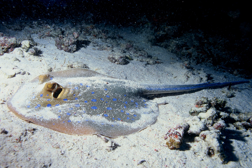Demersal fish can be divided into two main types: strictly benthic fish which can rest on the sea floor, and benthopalagic fish which can float in the water column just above the sea floor. Benthopalagic fish have neutral buoyancy, so they can float at depth without much effort, while strictly benthic fish are denser, with negative buoyancy so they can lie on the bottom without any effort.